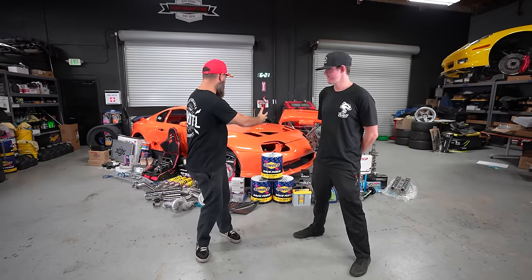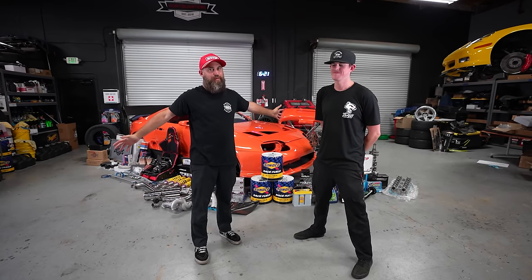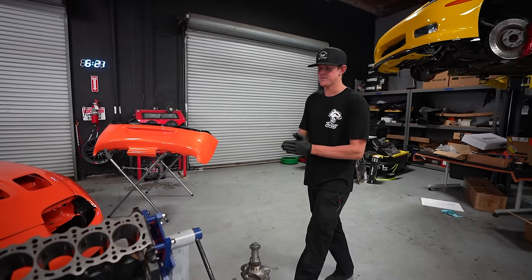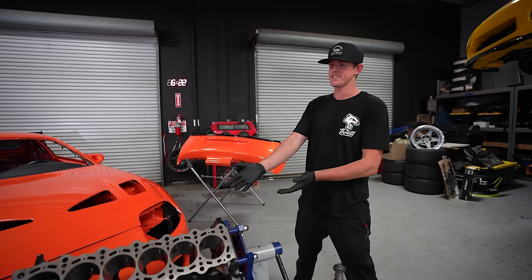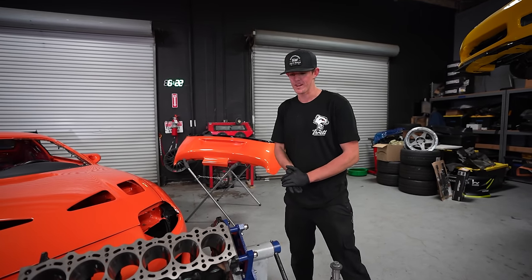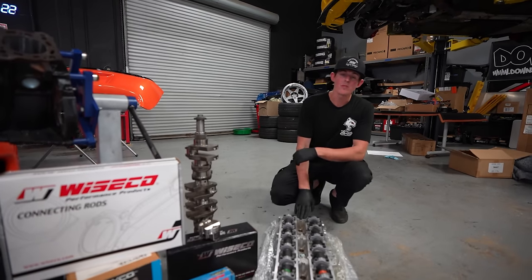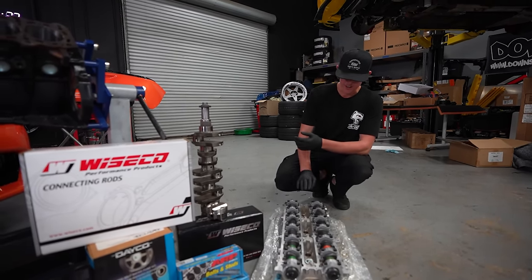We've got the MK4 Supra back here in the Throttle Shop and we've got most of our parts laid out. I don't think we've ever had this many parts ready for a build. This is gonna be the second in-house engine build we've done here at Throttle. Not only is it an engine build, but it is a 2JZ GTE — the engine that came in the MK4 Supra. The engine we had pulled out of the car was actually in fairly rough condition.